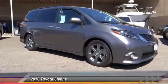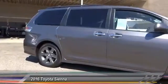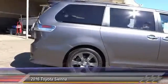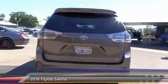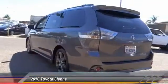2016 Sienna. Sienna offers excellent overall quality and long-term dependability, making it a hassle-free vehicle to drive day in and day out, while contributing to peace of mind on long road trips.